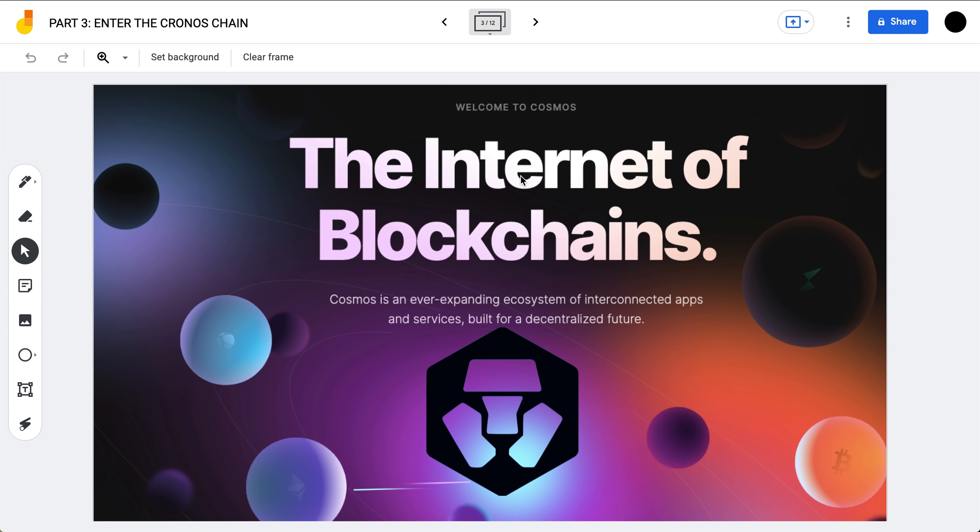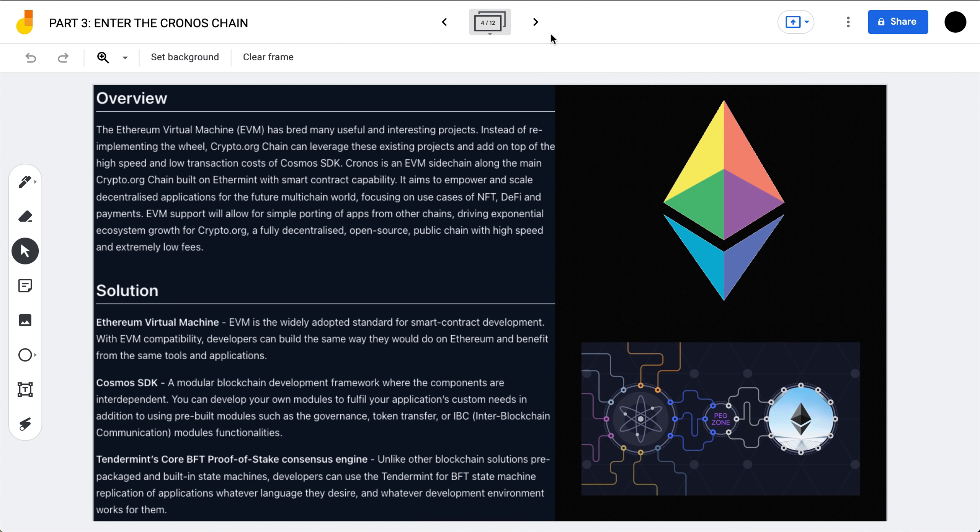Chronos also allows for interoperating with other IBC-enabled chains, for example the Cosmos Hub, because Chronos was actually built on Cosmos — best known as the 'internet of blockchains,' an ever-expanding ecosystem of interconnected apps and services built for a decentralized future. It's a popular choice for centralized exchanges launching their own smart chains, as Binance also launched the Binance Smart Chain on Cosmos. One main reason Chronos chose Cosmos is because of the Ethereum Virtual Machine — EVM is the widely adopted standard for smart contract development, allowing developers to build the same way they would on Ethereum.